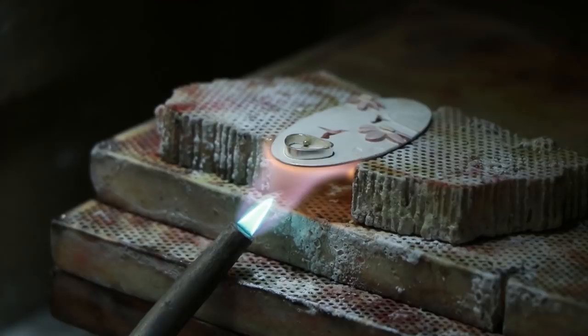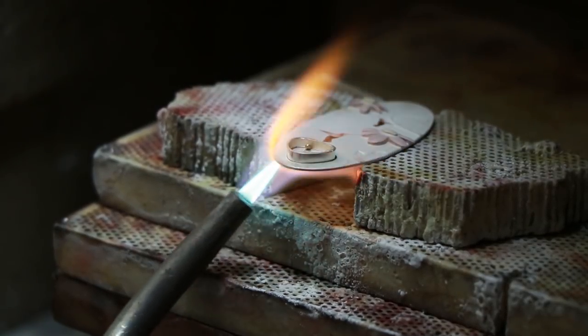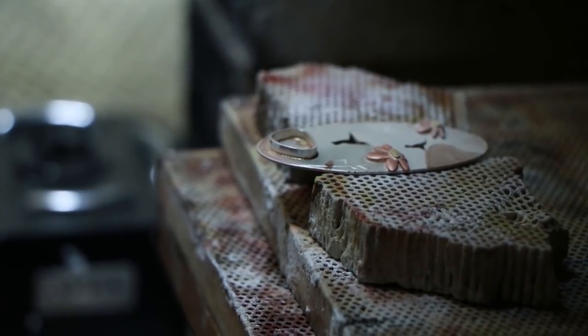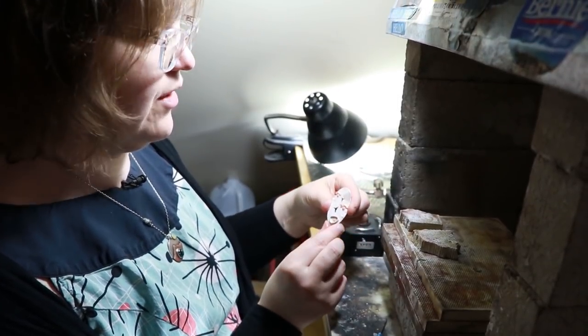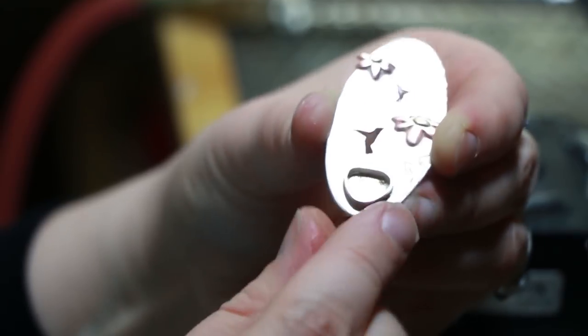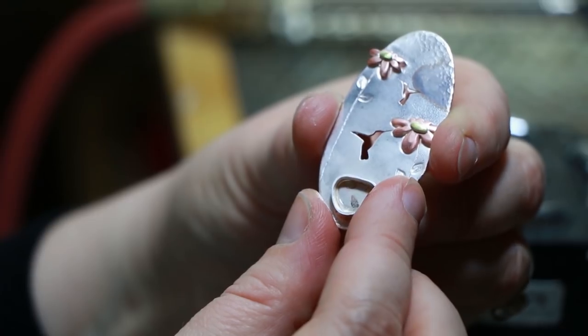Now I'm going to heat this piece from below. There it goes - and we got that soldered onto the base. I dunked it in some water to quench it and cool it off, and you can see that's now soldered onto the bottom of the piece. We'll be putting the stone inside and then pushing the metal over the edge of the stone to hold it in place.